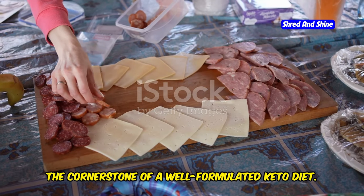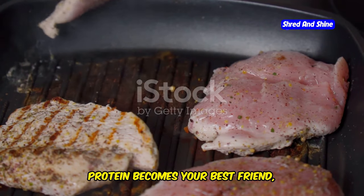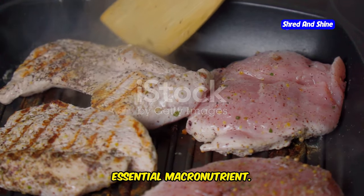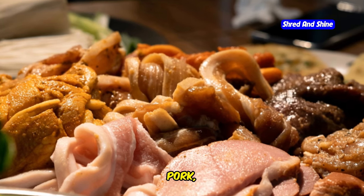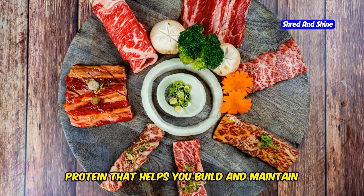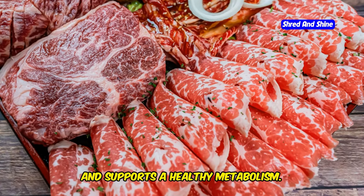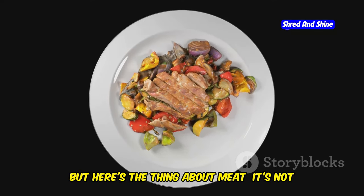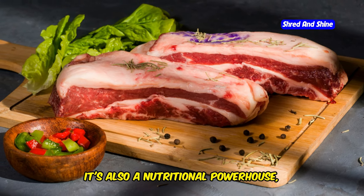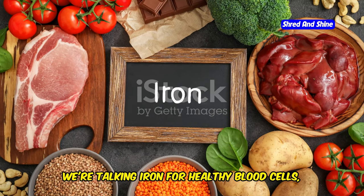Let's talk about meat — the cornerstone of a well-formulated keto diet. When you're cutting carbs, protein becomes your best friend, and meat is an excellent source of this essential macronutrient. We're talking beef, chicken, pork, lamb — all packed with high-quality protein that helps you build and maintain lean muscle mass, keeps you feeling full and satisfied, and supports a healthy metabolism. But here's the thing about meat — it's not just about protein.